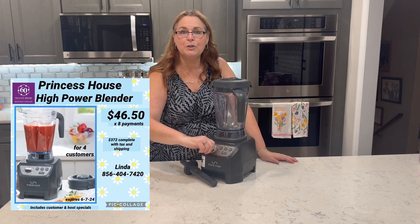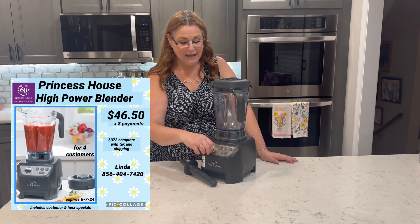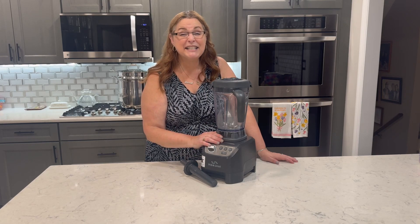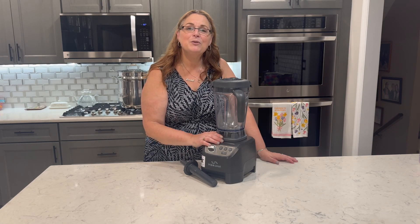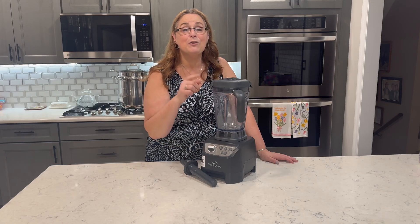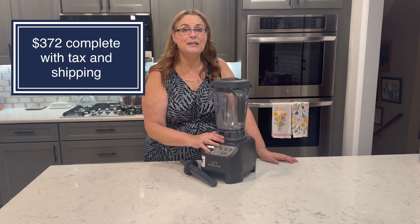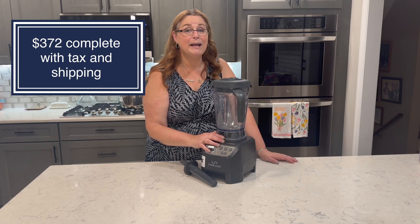It also has a dial where you can set it to whatever speed you want, and you can pulse it as well. It's an incredible item. It's in the book for $639, but I use customer and hostess specials to give you the best price, and right now I have this available for just $372 — one of the lowest prices that we've had.